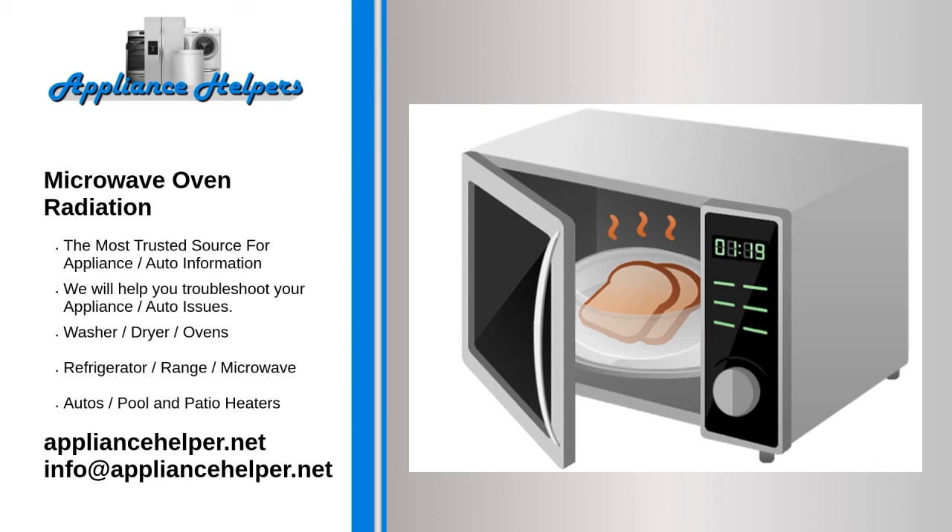But the most common consumer use of microwave energy is in microwave ovens. Microwaves have three characteristics that allow them to be used in cooking: they are reflected by metal, they pass through glass, paper, plastic, and similar materials, and they are absorbed by foods.